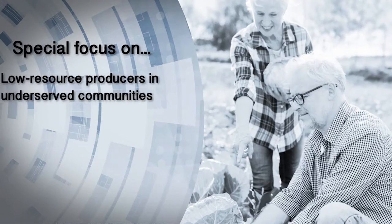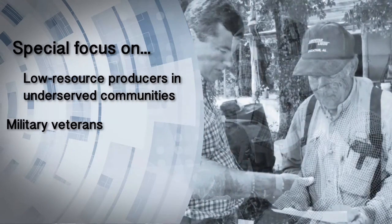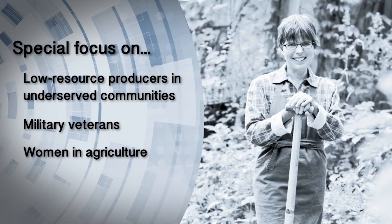Producers received extensive on-farm consultation and free access to all specialty crop production information, which resulted in high adoption of recommended crop production practices on operational farms.